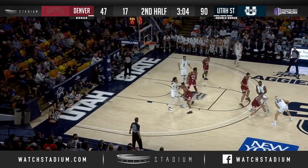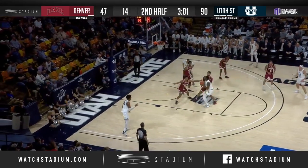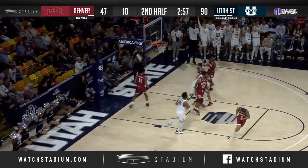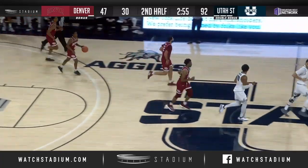Top to Anderson, back over to Brock Miller coming around a screen. Brock swings it over to Anderson, to Groot Fahm — push shot up and in. Good to see him knock down a bucket.